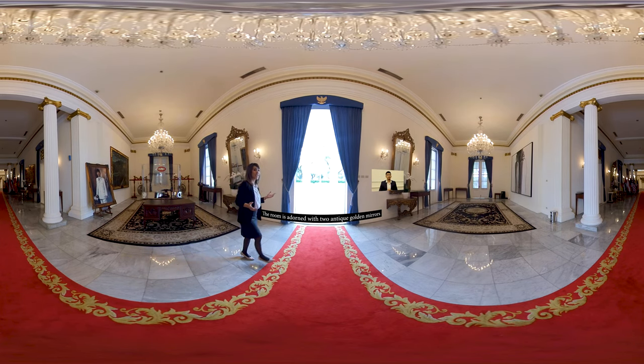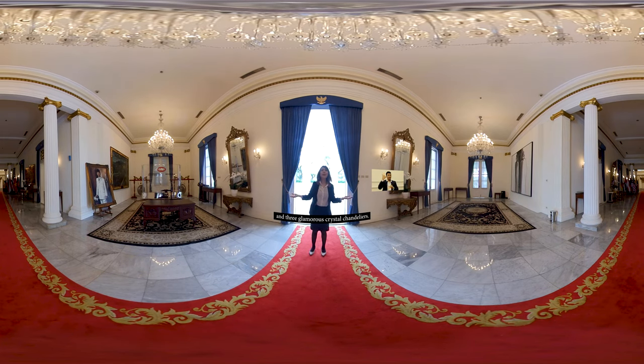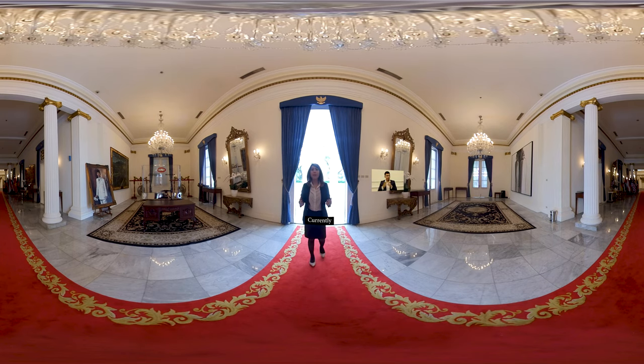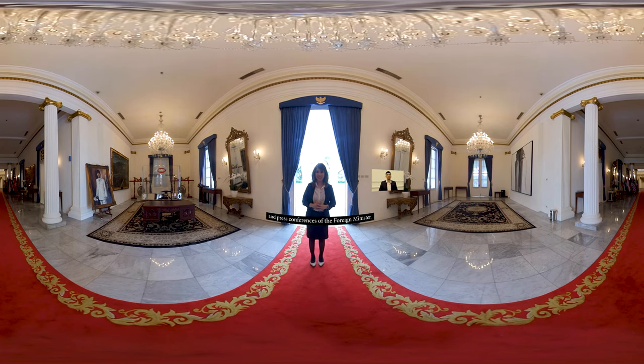Selain itu, ruangan juga dihiasi dengan dua buah cermin antik di sisi kanan dan kiri, dan juga dihiasi tiga buah lampu kristal. Ruang foyer saat ini sering digunakan untuk tempat penandatanganan perjanjian internasional, press briefing, dan press conference Menteri Luar Negeri.